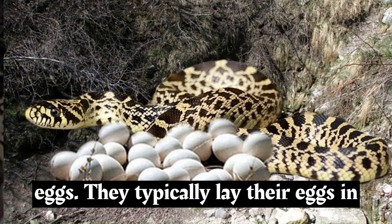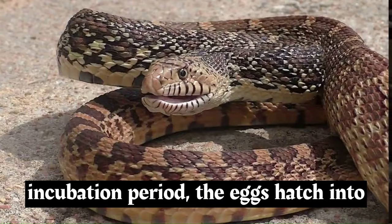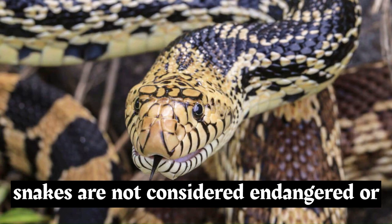Bull snakes are oviparous, meaning they lay eggs. They typically lay their eggs in sandy or loose soil, and after an incubation period, the eggs hatch into young snakes.